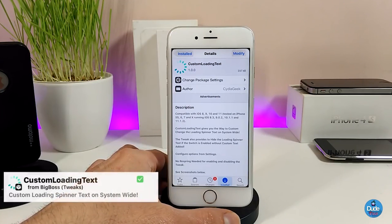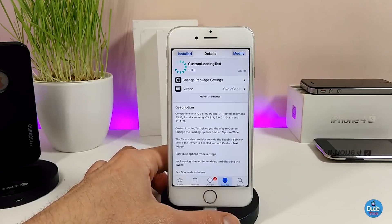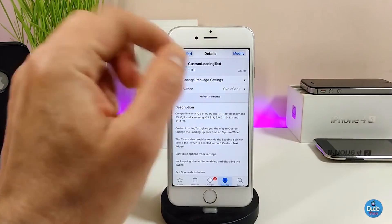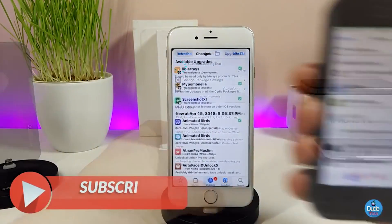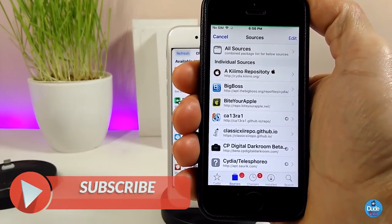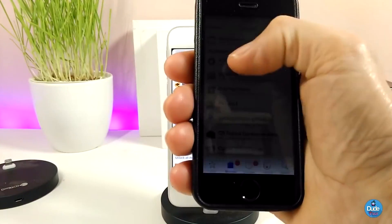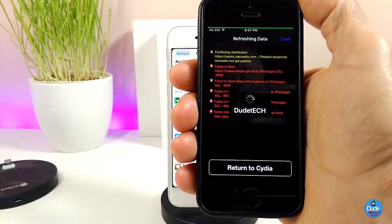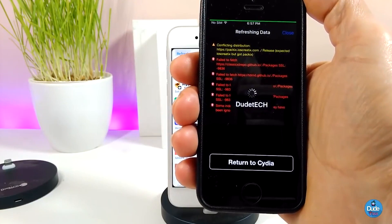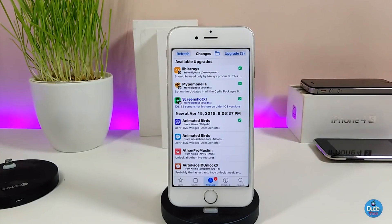The next tweak I'm going to talk about is Custom Loading Text. When you go to Cydia and finish uploading, downloading, or removing any tweak on your jailbroken device, you have that spinning loader. This tweak lets you replace it with any text you want. As you guys can see right now, instead of a loading spinner it says 'Do It' — I already customized that.